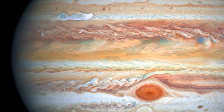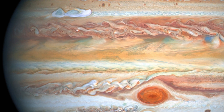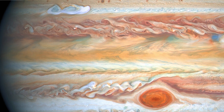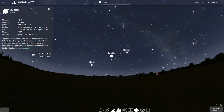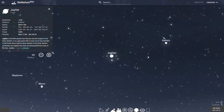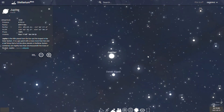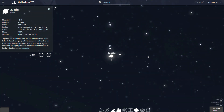One prominent storm is the Great Red Spot, which is known to have existed since at least the 17th century when it was first seen with a telescope. As of 2018, Jupiter has 79 confirmed moons, including the four large Galilean moons of Io, Europa, Ganymede, and Callisto, discovered by Galileo Galilei in 1610. Ganymede is the largest moon in the solar system, having a diameter greater than the planet Mercury.